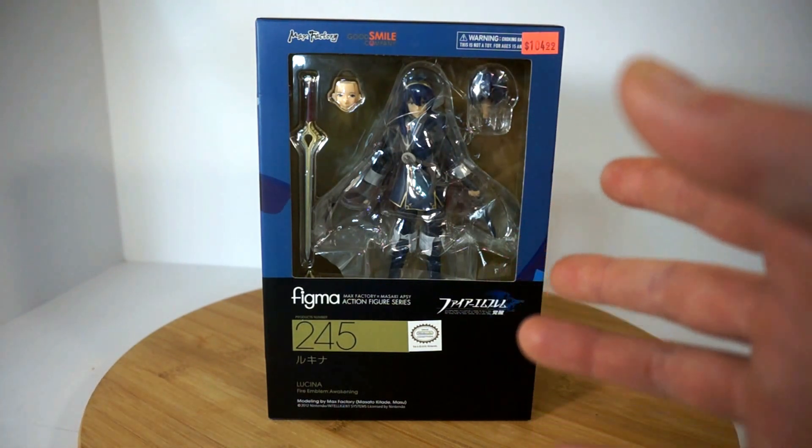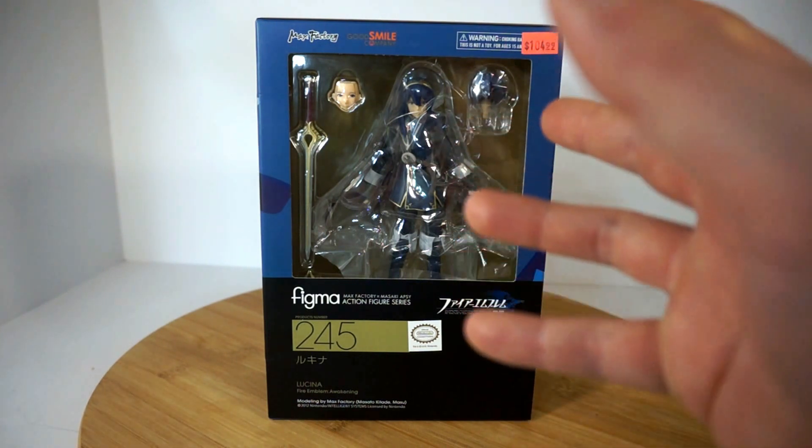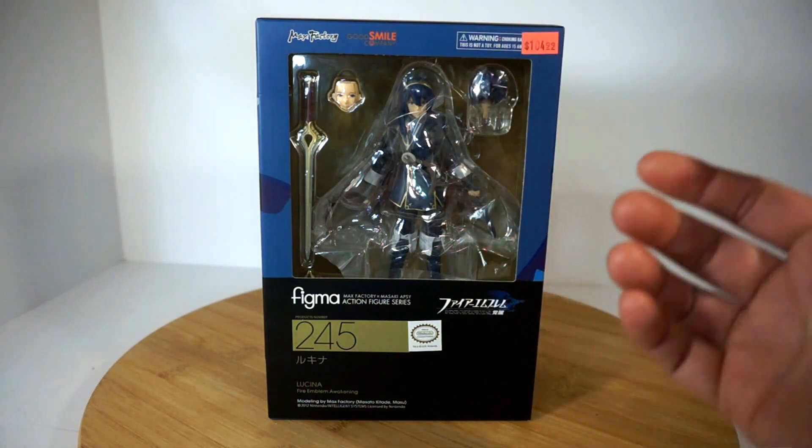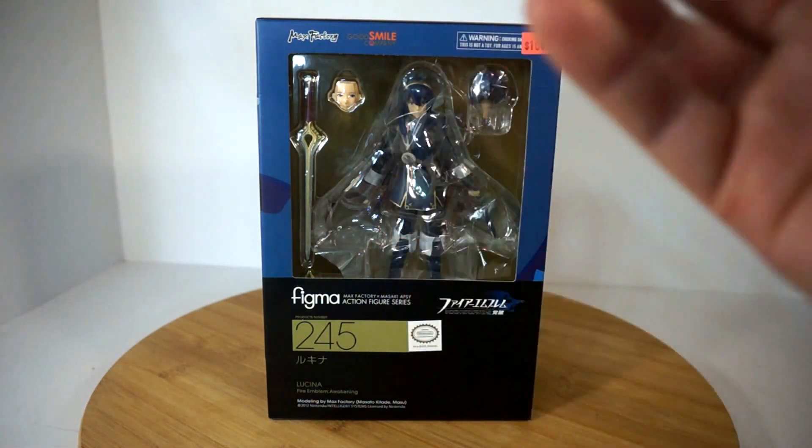However, you don't have to worry about this being a fake. This is an official product ordered from Good Smile itself, delivered to me, never before opened, brand new, ready to be opened by one of you guys.